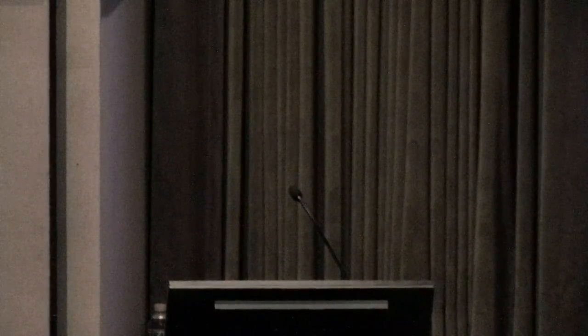Thank you so much for watching. Dr. Gregory, do you have anything to add? Thanks, guys.